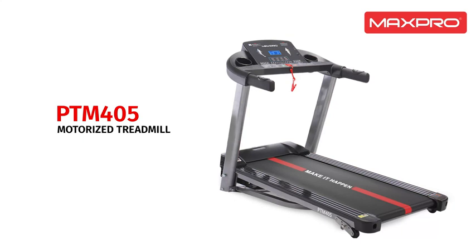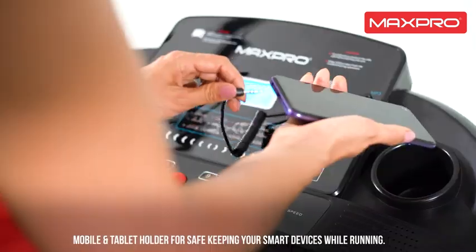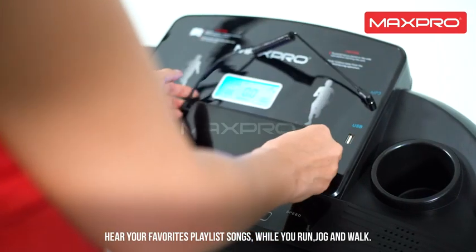Welcome to Max Pro Treadmill, with a mobile and tablet holder for safekeeping of your smart devices while running. Hear your favorite playlist songs while you run, jog, and walk.